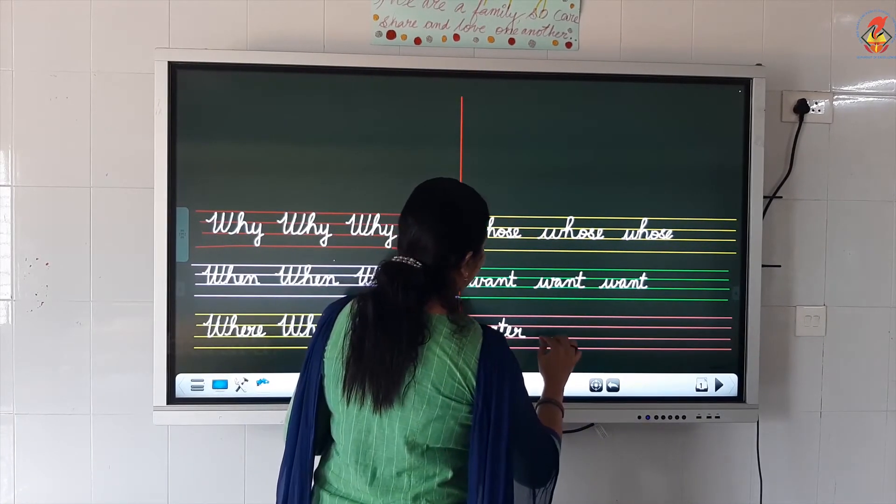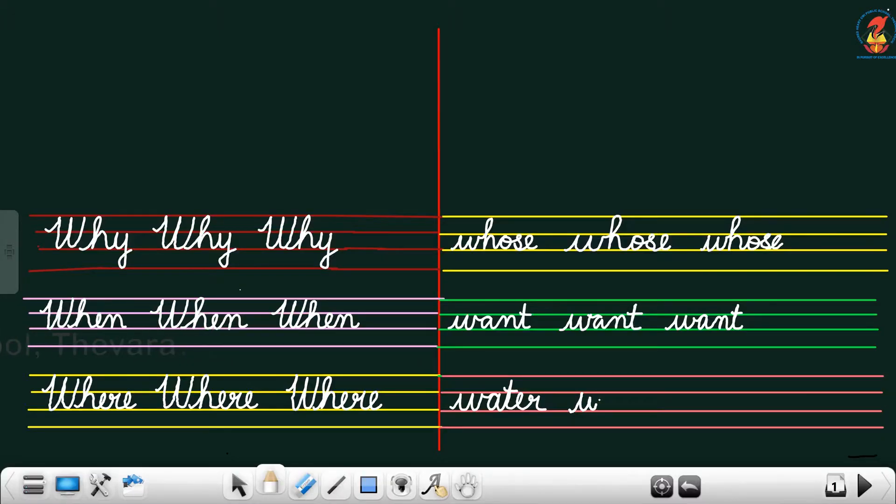Next word. You can see in your worksheet. What is the next word? W, A, T, E, R — water. What is the spelling? W, A, T, E, R — water. You know what is water? No need for more explanation. W, A, T, E, R — water.